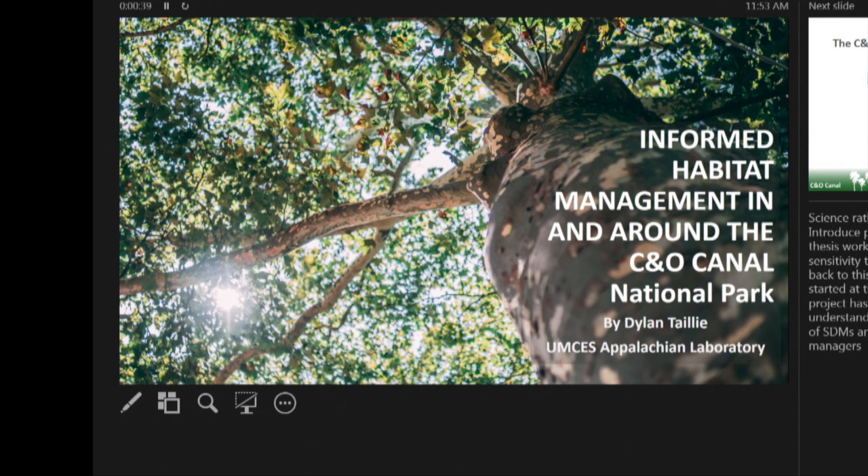I'm a first-year master's student working at the UMSEES Appalachian Laboratory, just up the hill in Frostburg. Today I just want to give you a brief introduction of my planned research and what we've done so far. I'm working on a project that will help with informed habitat management within and surrounding the C&O Canal National Park.